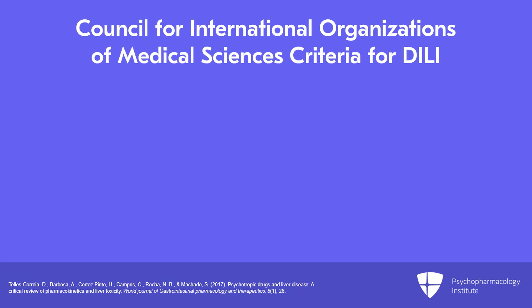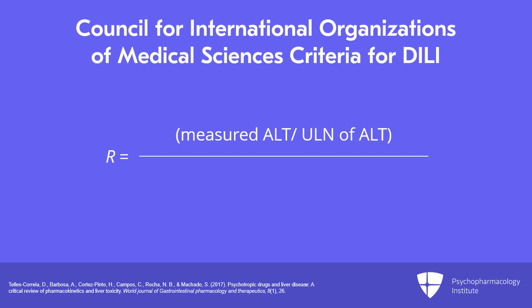More recently, the Council for International Organizations of Medical Sciences set forth criteria for determining drug-induced liver injury and its subtypes using the values of ALT and alkaline phosphatase. It involves a variable called R, where R equals the measured ALT divided by the upper limit of normal of ALT, divided by measured alkaline phosphatase divided by the upper limit of normal of alkaline phosphatase. That is how you calculate R.